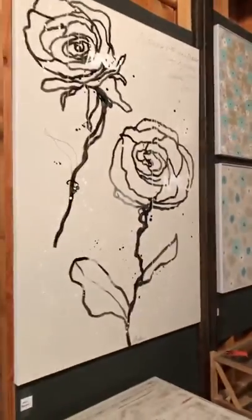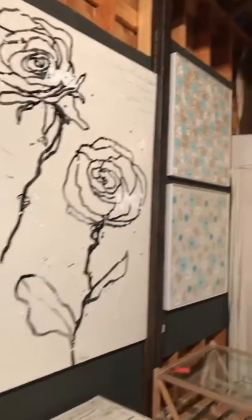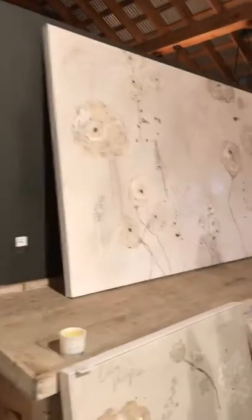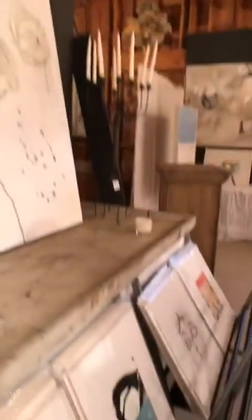I can do drawings, I can do abstract landscapes, I can do floral, I can do abstract. But most of what I do — I live in New Orleans — so a lot of my abstracts are patinaed walls of New Orleans and of Europe.